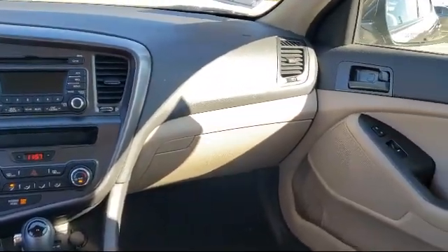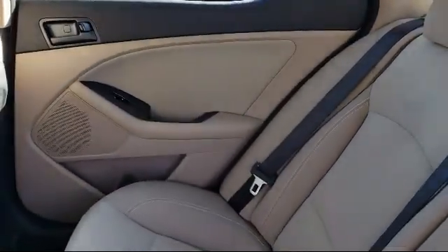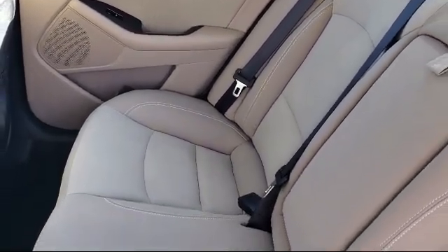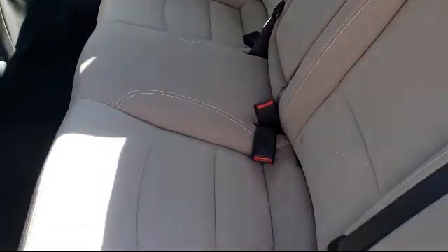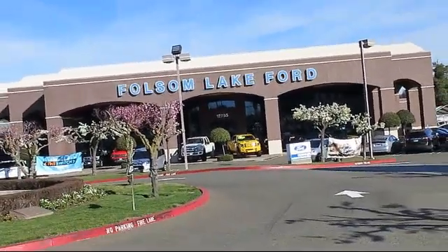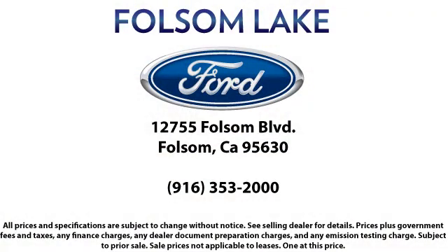Come in today and let us show you what excellence in customer service looks like. We're located off Highway 50 at Folsom Boulevard, under the flag. We'll see you next time. Thank you.